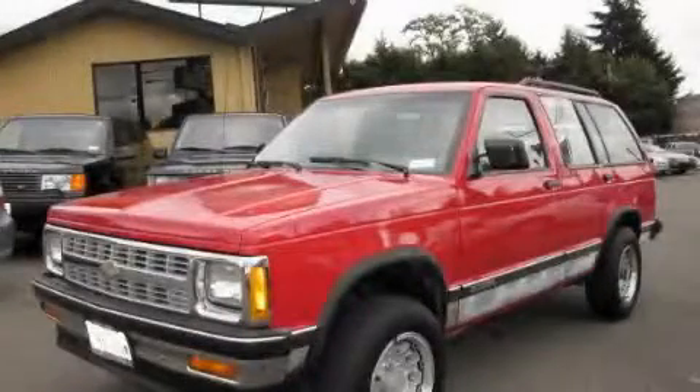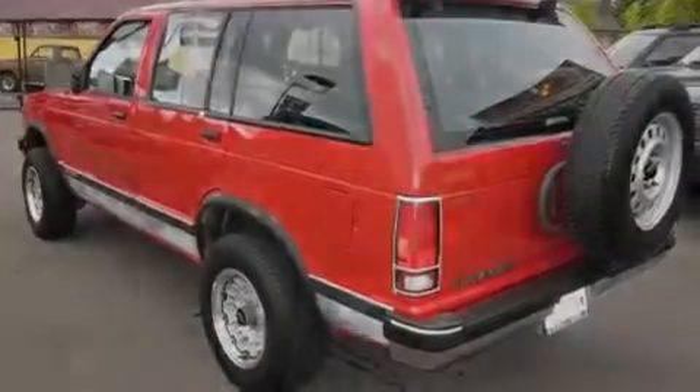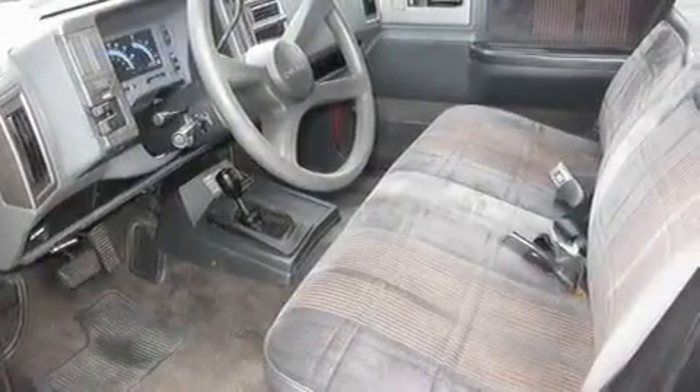This is a 1992 Chevrolet S10 Blazer. Strong, durable, and dependable. It features a 4.3-liter six-cylinder engine, an automatic transmission, and four-wheel drive.